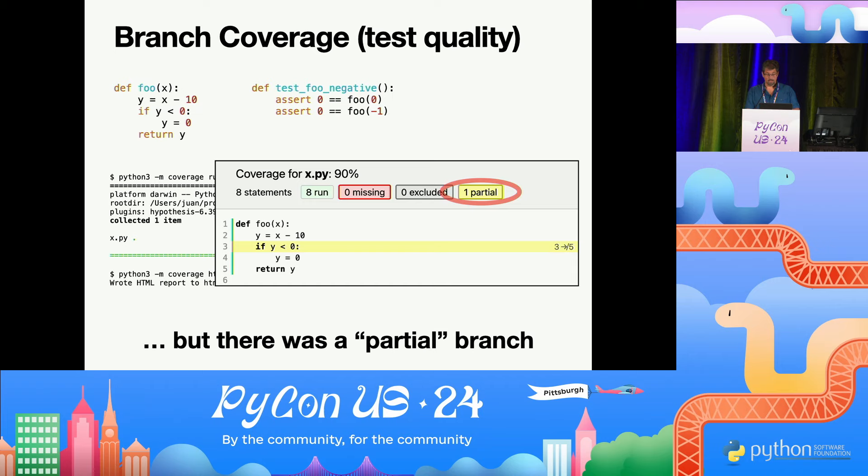But it's showing that there was one partial branch. What that means is there was something that didn't execute. What didn't execute? The if never evaluated to false — there's a missing else. It's just an if, so it doesn't show in the lines, but the code never went from the if directly to the return. So branch coverage shows you branches taken or not taken. This is a pretty good way to evaluate your tests.